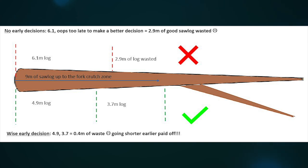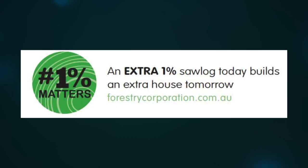Ideally, 4 different saw log lengths would be available to reach the SED and deal with poor form. If the full suite of lengths aren't available, you need a short and long option. Early wise decisions are required for poor form and defect trees. If a mistake is made, remember this and try to do better on the next tree. Doing better at every cut, on every tree, on every day will provide more volume and value for all. An extra 1% saw log today builds an extra house tomorrow.